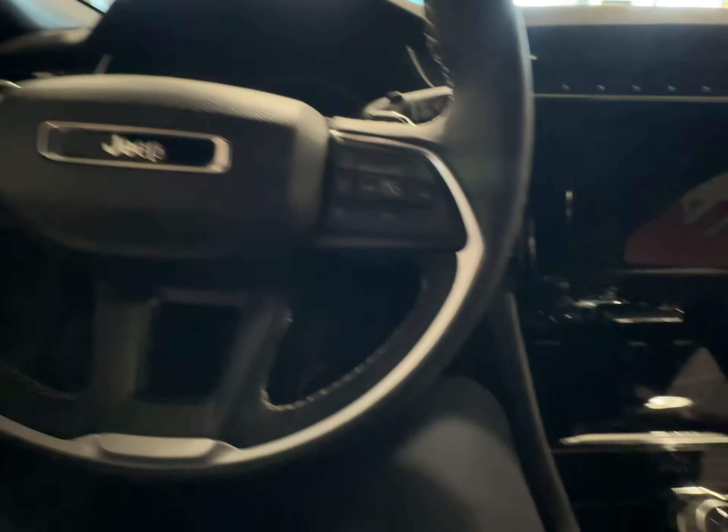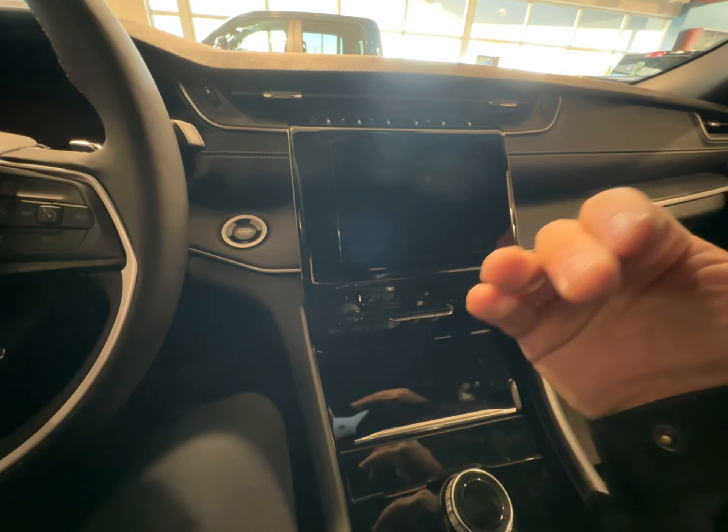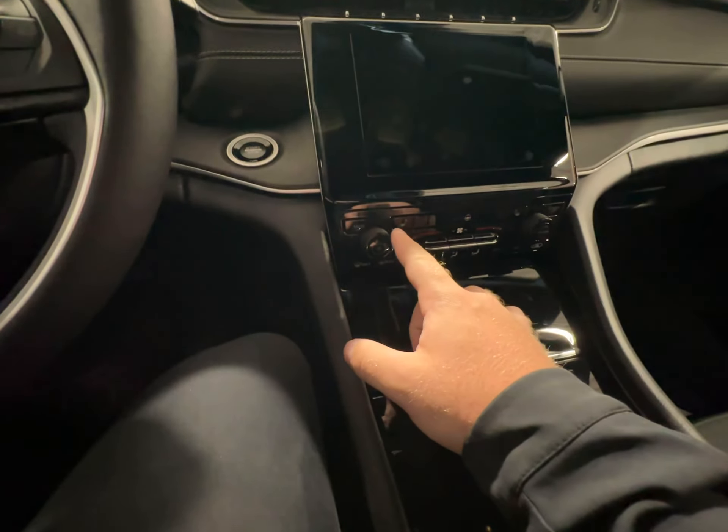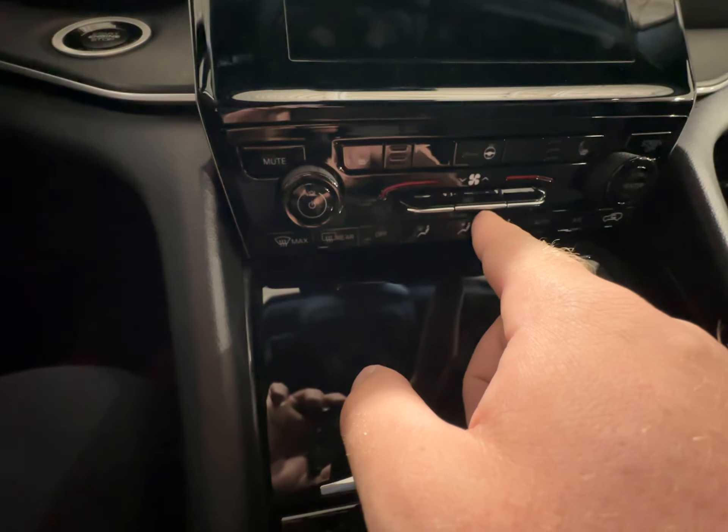You have your adaptive cruise control and standard cruise control, push button start, and an 8.4 inch UConnect touch screen with wireless Apple CarPlay and Android Auto. You also have your physical controls, heated seats, heated steering wheel, and dual zone climate control.